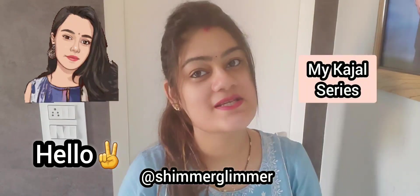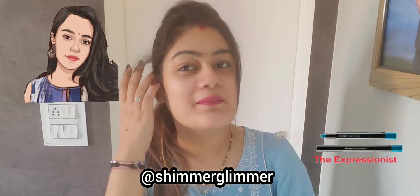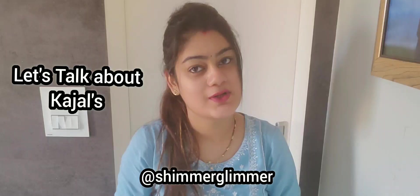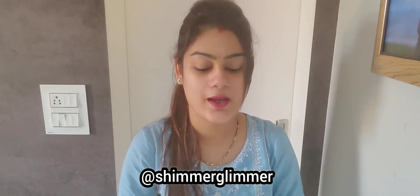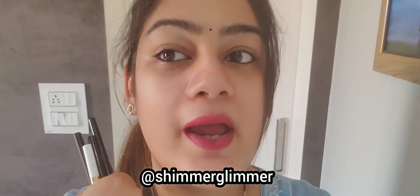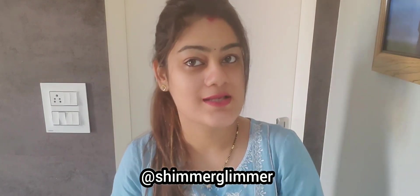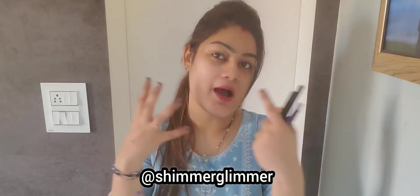Hello everyone. Today I am going to share my kajal series. I have some kajals that I have bought and used for 4-5 months, and I am going to share my experience with you. Here I have three kajal shades: black, green, and grey — all shimmery shades. I'll share which company they are from and how long they stay in your eyes.